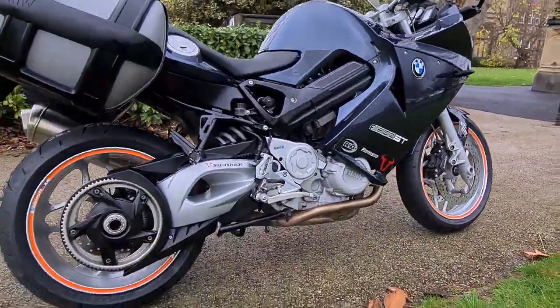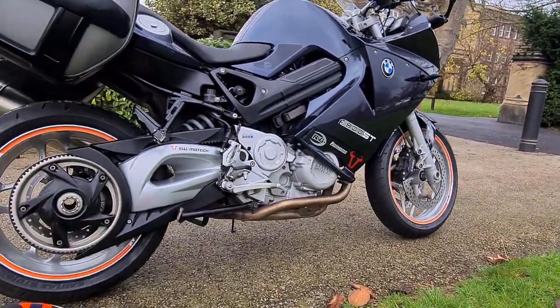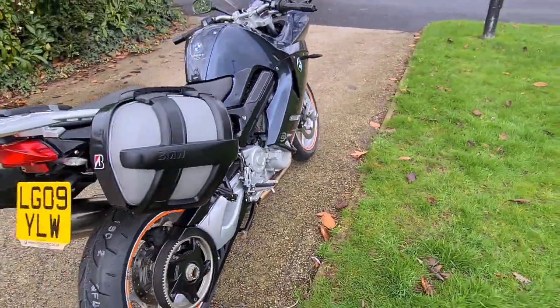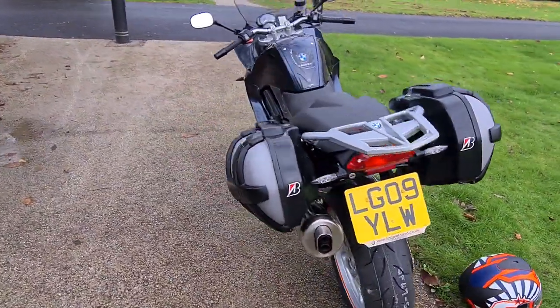The bike is really, really clean, as you can see — there's not really any marks anywhere, the engine bay's clean. It's just a really tidy example. We've serviced it as well, and it's also got a 12-month MOT, so it's pretty much good to go.